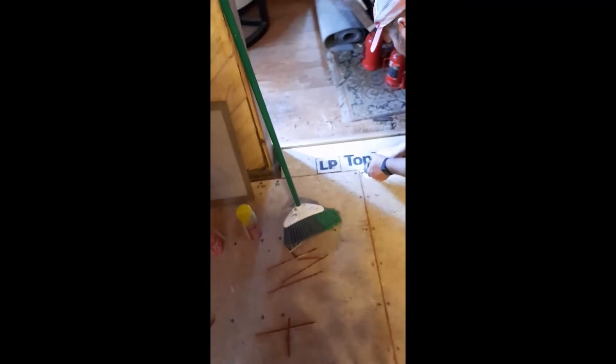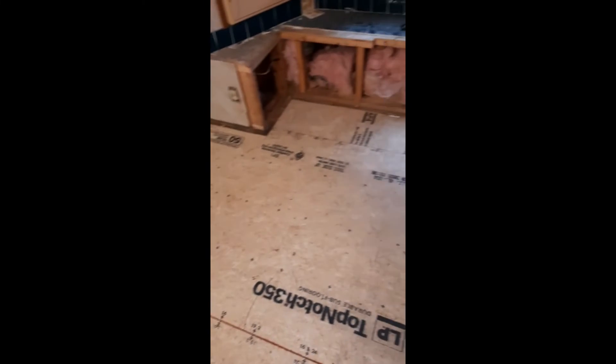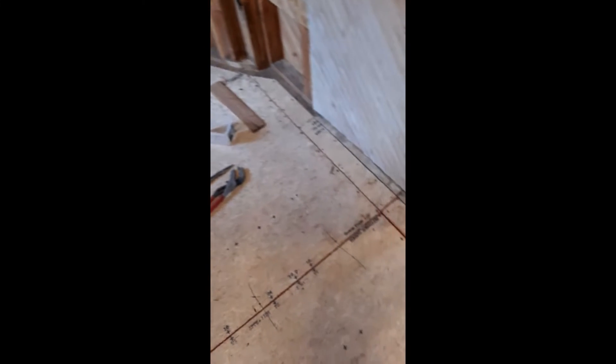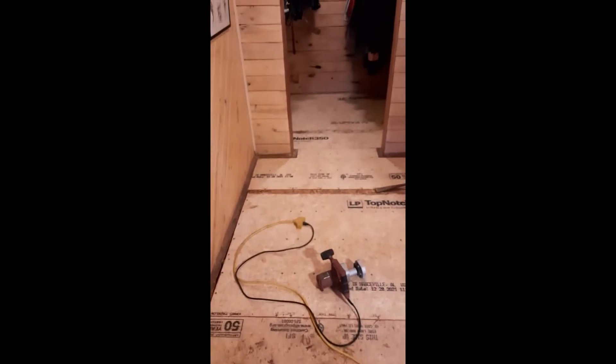Joey's put the last piece of subfloor in the bathroom — nice and tight all the way around. The next step is the floor covering. We're going to start on that this afternoon after lunch.